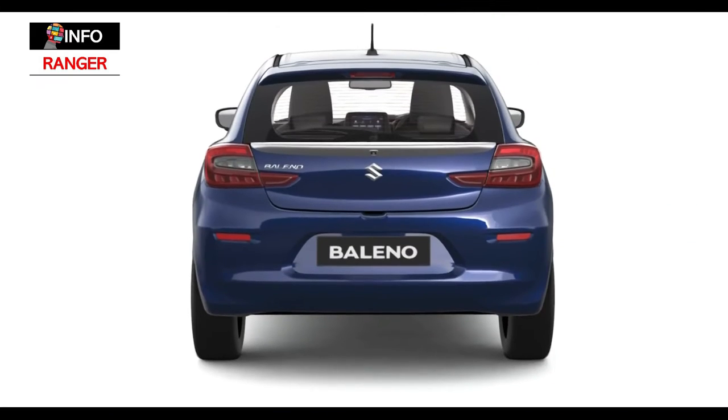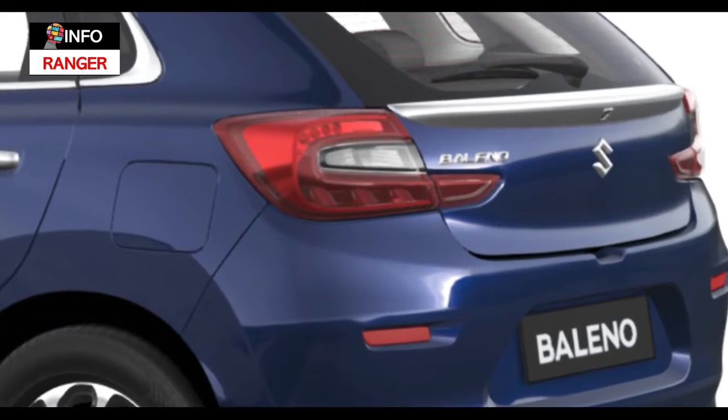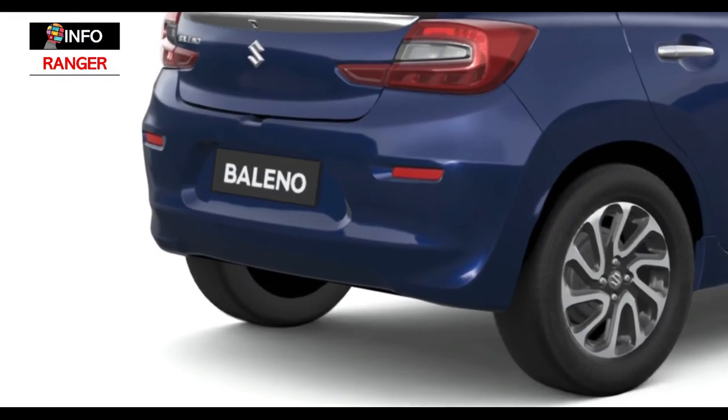At the rear, the new Baleno will be identifiable with its new L-shaped LED taillights that extend onto the tailgate. The rear bumper has been reprofiled as well.